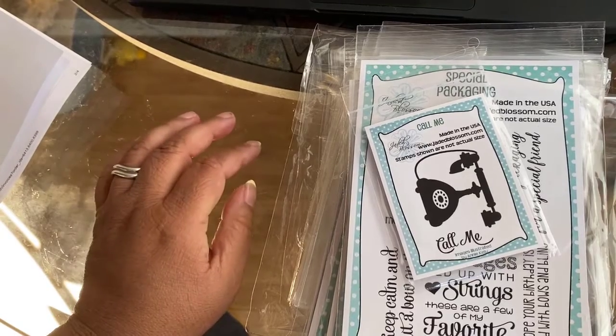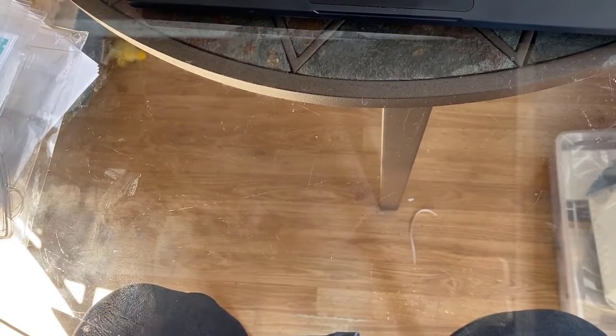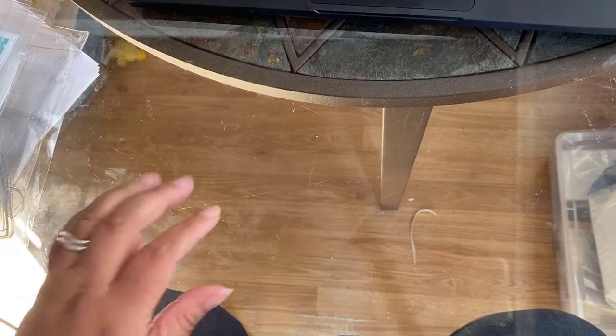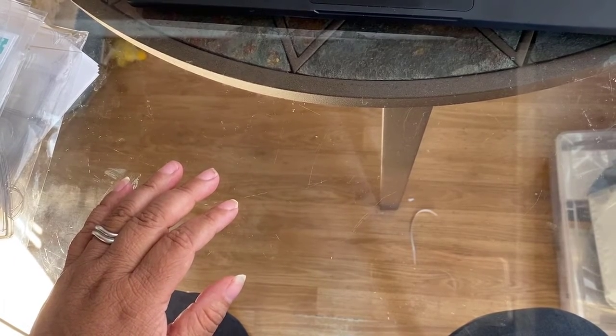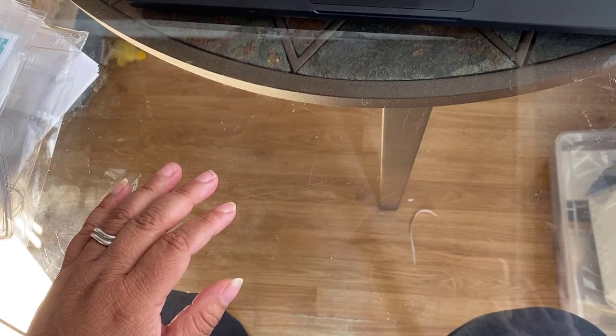I might have one more order to do, but I don't think I have anything coming in the mail unless I place another order this month. If I have another haul, I think I have Chaos Craft and I think that is spring related — yes it is — so I have one more video coming up.